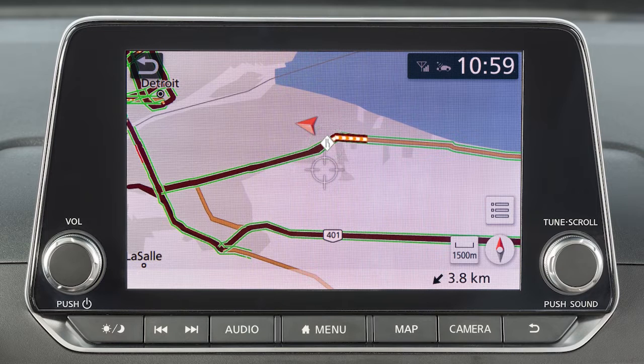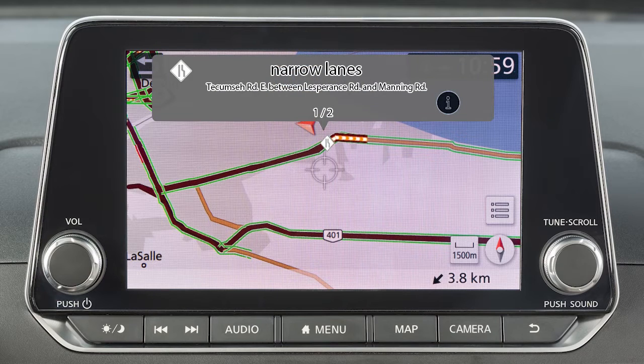Icons for a variety of traffic factors, such as accidents or road work, are also displayed on the map. Some of these icons are only available on maps that are zoomed in to show sufficient detail.